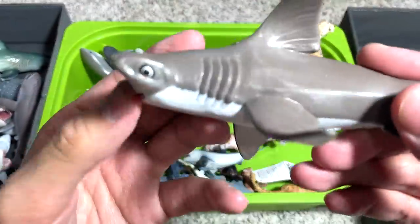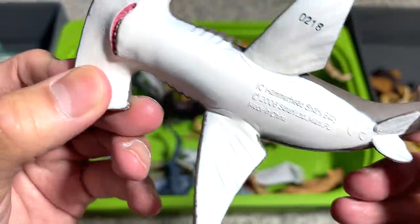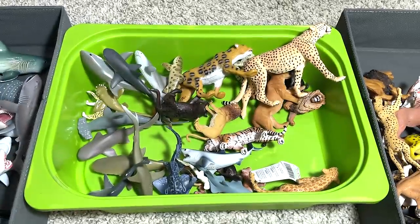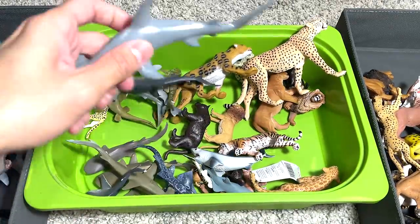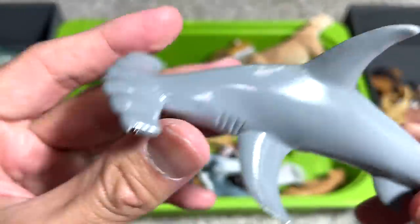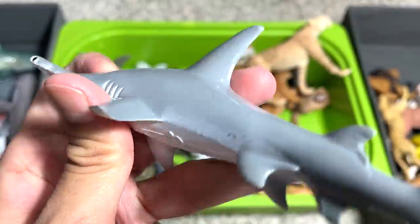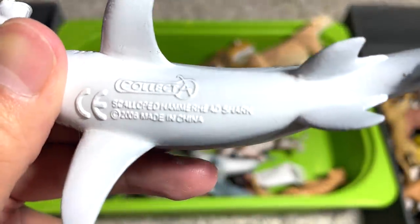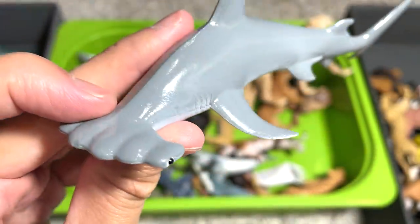This is a hammerhead shark baby — it's supposed to be a baby, but it doesn't really look like one. This is a scalloped hammerhead shark. You can see the head shape is actually slightly different from a regular hammerhead. And this is a 2006 figure, pretty old — 16 years old.